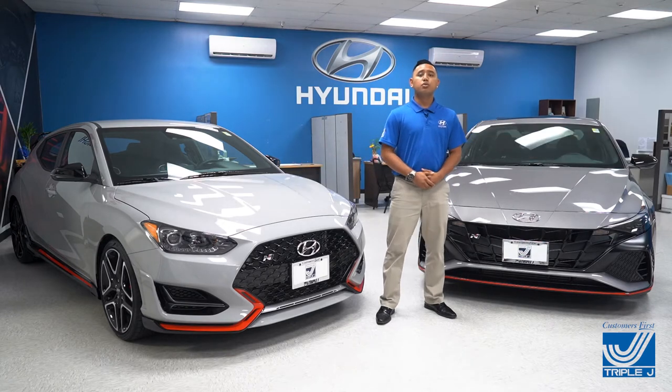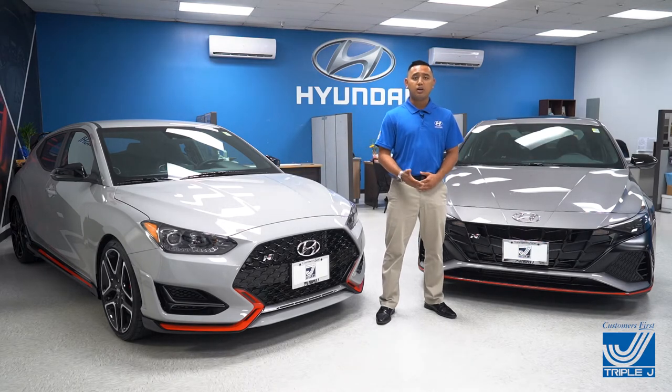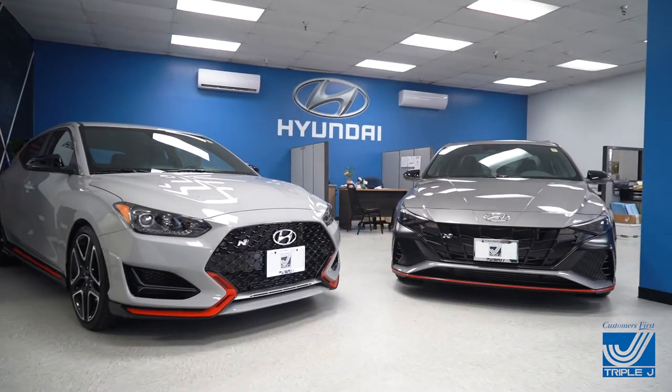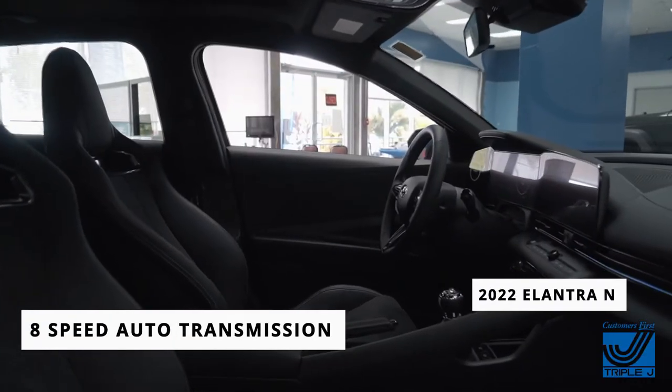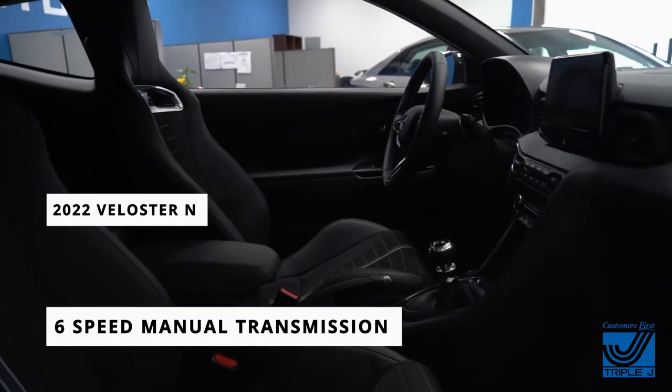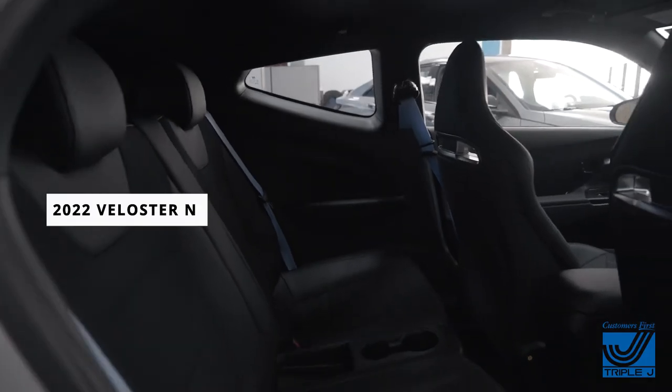These vehicles have Motorsport's DNA ingrained into their design and performance, which is denoted by the N badge. Let's check it out. Both vehicles come with two options: either an 8-speed automatic transmission or a 6-speed manual transmission, which makes for an exciting ride with either setup.